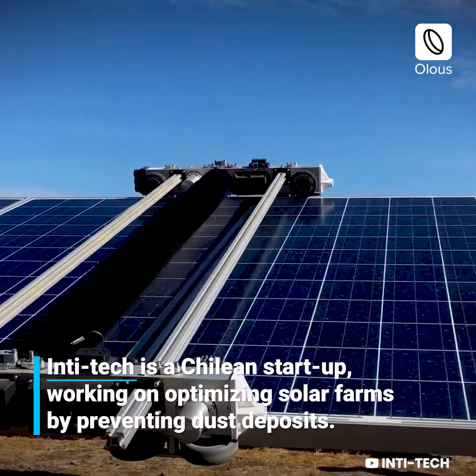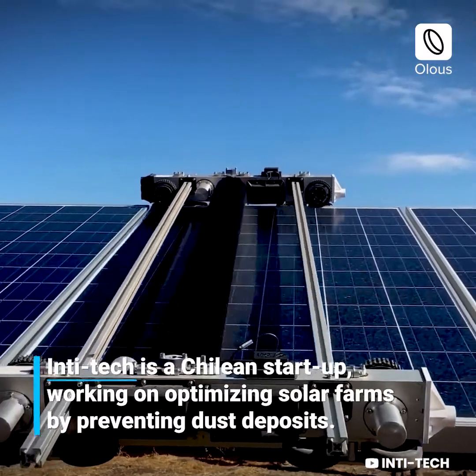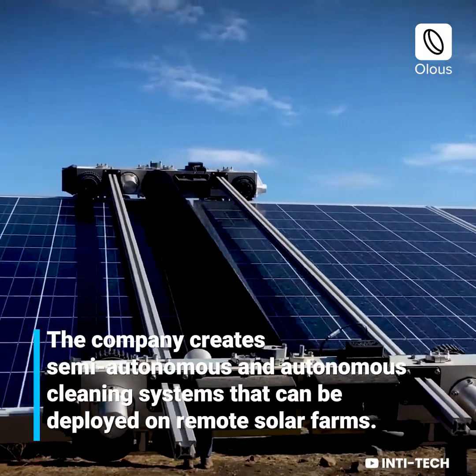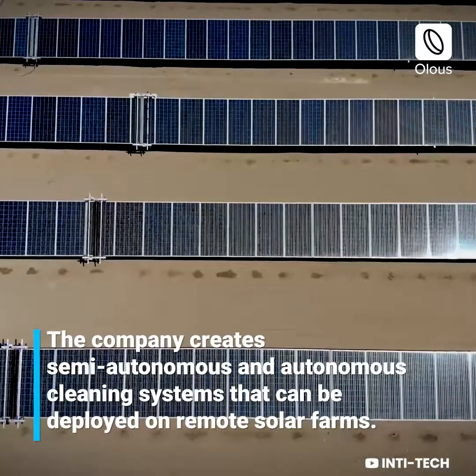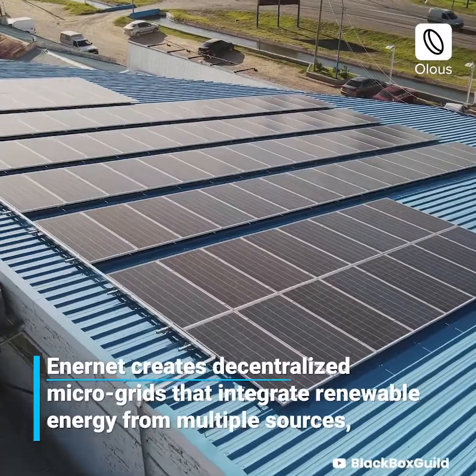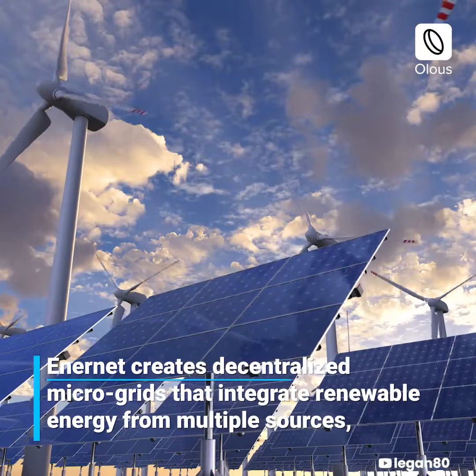Intitech is a Chilean startup working on optimizing solar farms by preventing dust deposits. The company creates semi-autonomous and autonomous cleaning systems that can be deployed on remote solar farms. Intitech creates decentralized microgrids that integrate renewable energy from multiple sources.